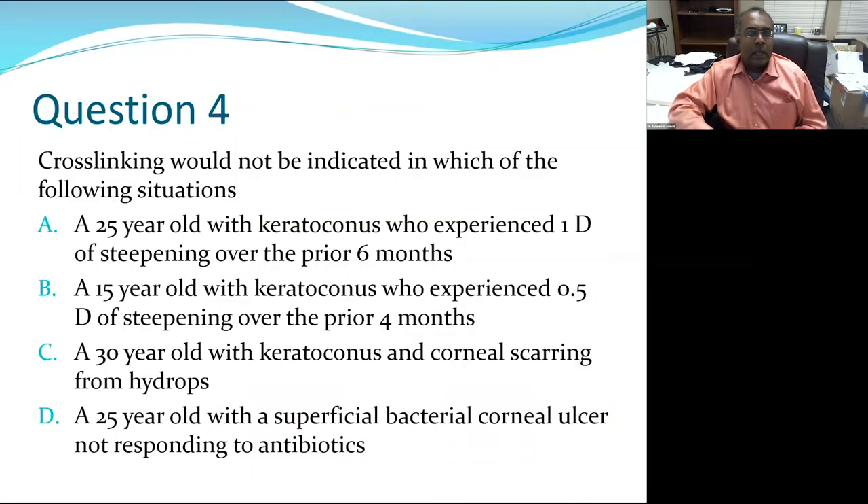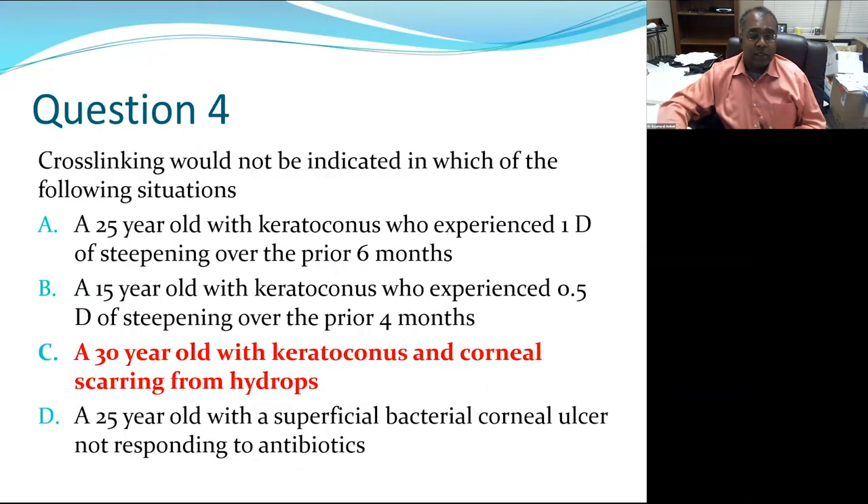Last audience response question: cross-linking would NOT be indicated in which situation? Options include a 25-year-old with one diopter of steepening over six months, a 15-year-old with half a diopter of steepening over four months, a 30-year-old with keratoconus and scarring from hydrops, or a 25-year-old with a superficial bacterial ulcer not responding to antibiotics. The correct answer is the patient with hydrops and corneal scarring — that person needs a transplant, not cross-linking. All other patients have progression and should be cross-linked. And for the superficial bacterial ulcer, cross-linking can kill the bacteria.